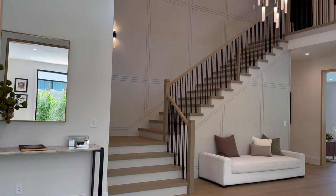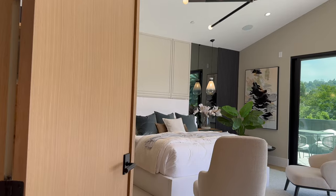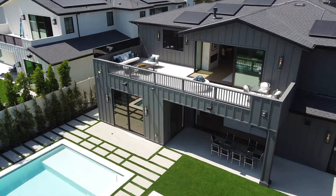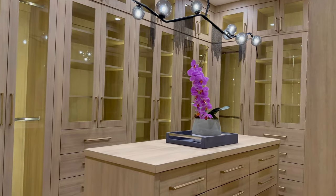Now let's head upstairs — but first, stop and admire this chandelier because it's absolutely gorgeous. Let's head into the primary bedroom because it's breathtaking — from the fireplace to the oversized deck, and don't forget about the custom built-ins. But the thing I love most about this primary bedroom has got to be the closets. There's this closet which is beautiful, and then you go around the corner to this closet — flat out jaw-dropping.